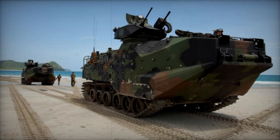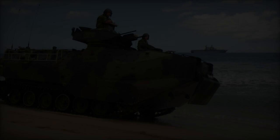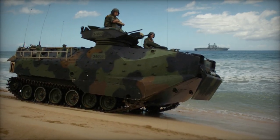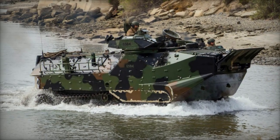Constructed with a welded aluminum armor hull, the AAV-7 boasts superior rigidity over steel, necessitating fewer reinforcing structures and offering a more spacious interior. Its armor provides defense against small arms fire and artillery shell splinters, with an add-on armor kit available for enhanced protection against landmines and improvised explosive devices.